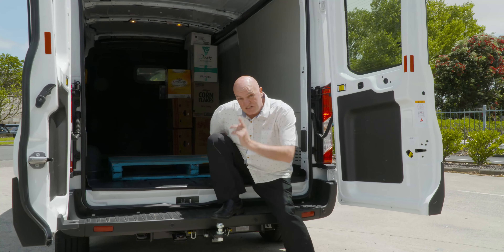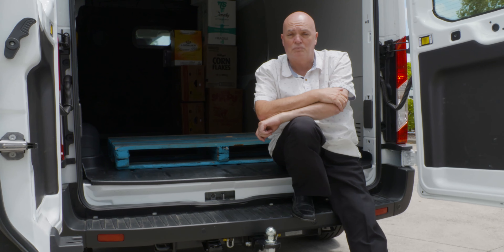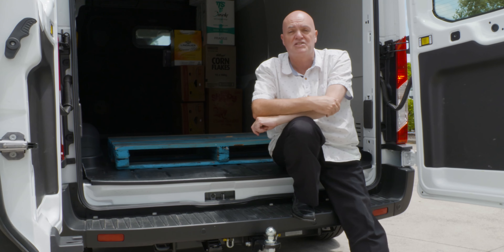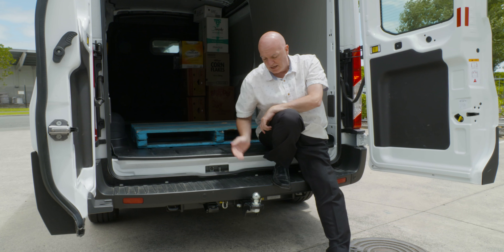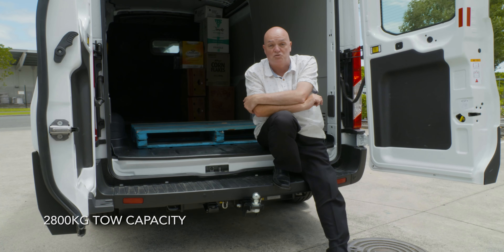Not too many people would think about using a Transit Cargo van as a towing vehicle, but in this instance you can. The original Ford Transits came out with an 1875 kilogram towing capacity. This 2020 model comes out with a 2800 kilogram towing capacity, largely because Ford has configured this particular model as a rear-wheel drive.